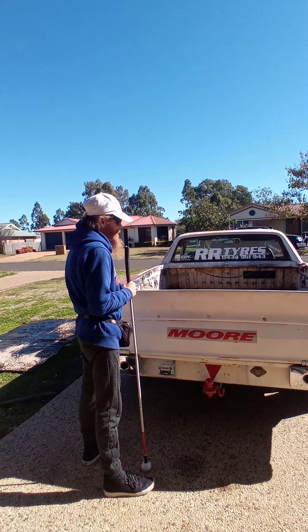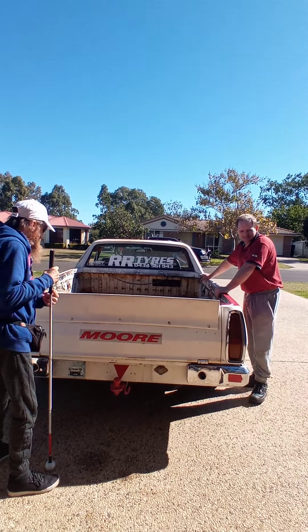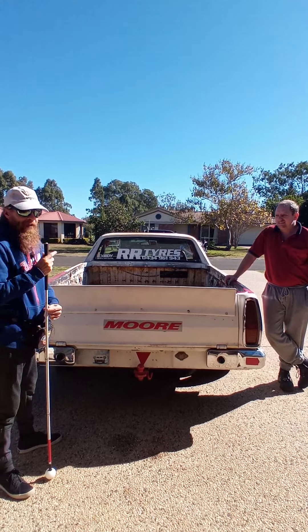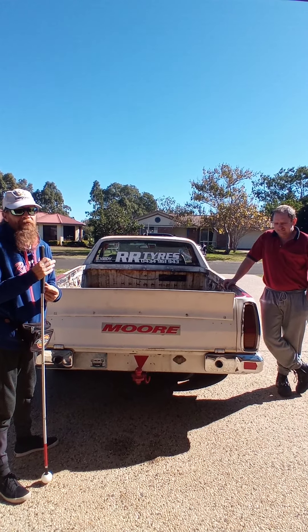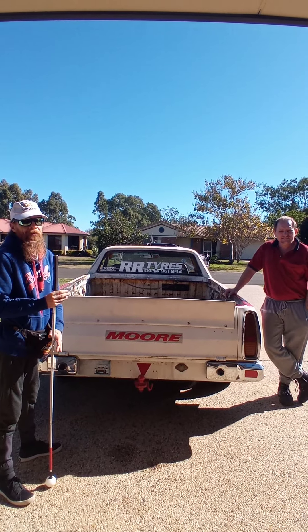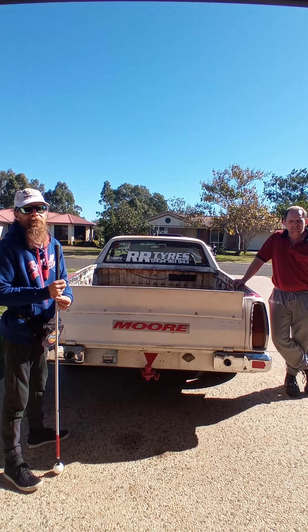What a rig, guys! We've come, we've checked the car out, we've had a yarn about it. I told you I had a treasure for you — an 80s treasure. You don't get any better than that. We're going to end this here. Hectic tires — shout out to Tilly, guys. Cheers.